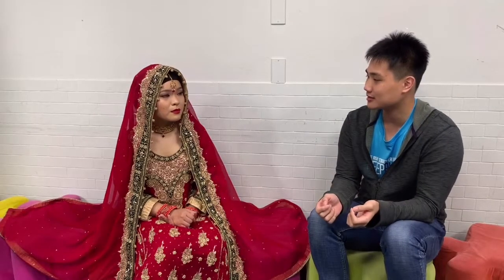I want to ask you — where did you get this wedding dress? I borrowed it from a friend. She married a second generation Pakistani in Taiwan, and her father-in-law brought this from Pakistan.